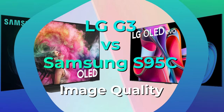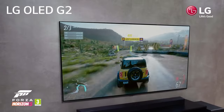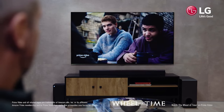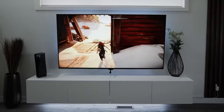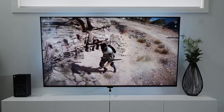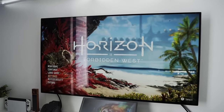Both TVs showcase upgraded OLED panels that address brightness, traditionally OLED's weak point. Despite the astounding contrast of OLEDs, their peak brightness typically doesn't match top LCD models — for instance, the LG G2's peak brightness was about 1,000 nits, which many LED-backlit rivals easily outperformed. The G3 and S95C tackle this brightness issue differently. LG implements meta OLED panels with microlens array (MLA) technology, consisting of billions of tiny lenses focusing light from the OLED materials, leading to a brighter final image. The G3 can reach a peak brightness of 2,040 nits in its vivid HDR setting, or almost 1,500 nits in the cinema HDR mode — a 50% increase compared to the G2.